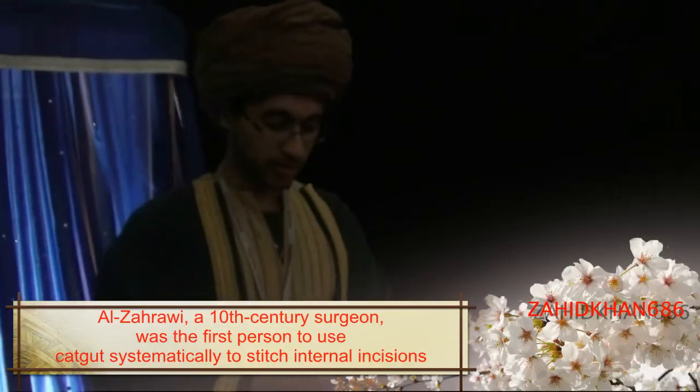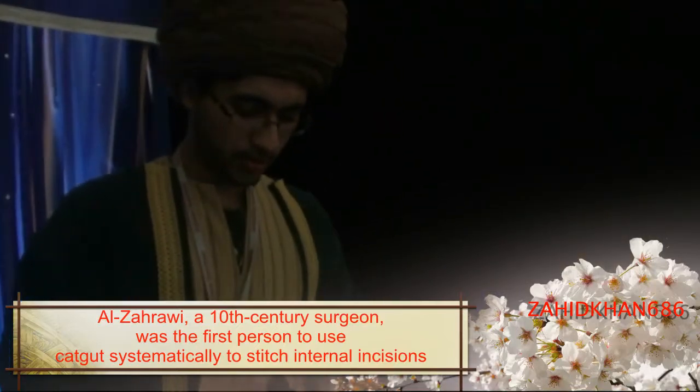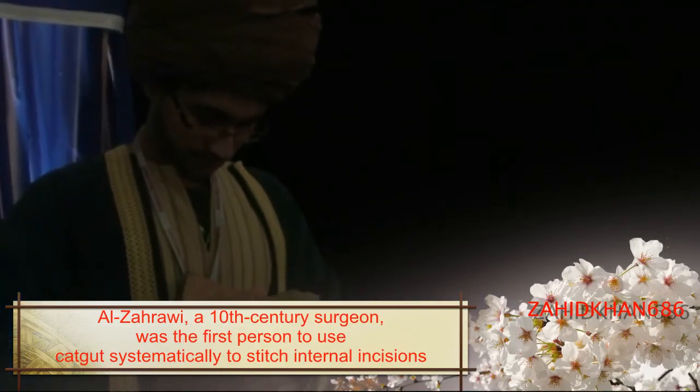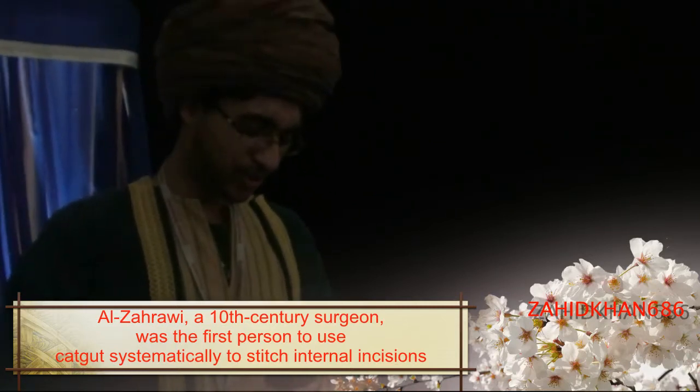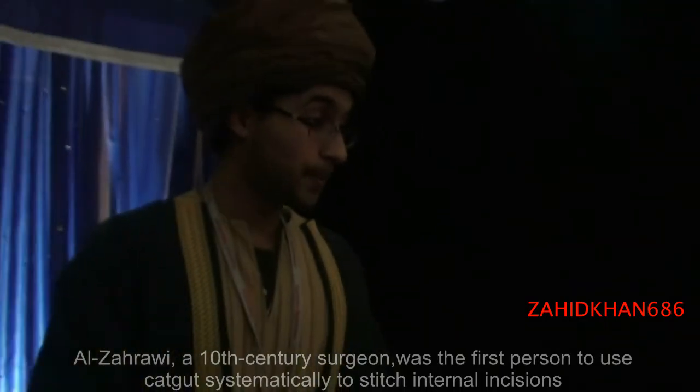Al-Zahrawi was the father of surgery. Now 1,000 years ago, did they know that they did surgery? How do you think they did surgery — saws and primitive types of tools? Well, Al-Zahrawi was the doctor to the Caliph and even the poorest of people in Spain. He invented 200 surgical tools along with writing a book known as Al-Kitab Al-Tasrif, which is a medical encyclopedia — 30 books covering surgery, optics, dentistry, and more. Five centuries after Al-Zahrawi passed away, they were still using his books.